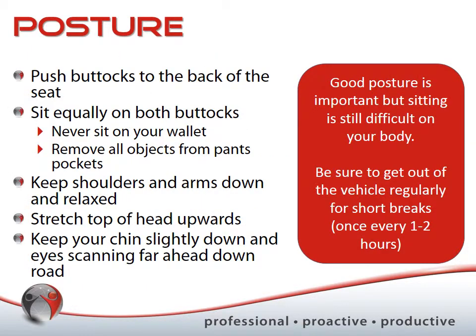When sitting in your vehicle, push your butt right to the back of the seat and sit equally on both buttocks. The reason is to maintain balance — being off balance means your spine will fatigue faster because certain muscles are stretched more than others. If your wallet is under one cheek, or items in your pant pockets cause you to sit strangely, you'll have more postural issues and contact stress from pressure points.